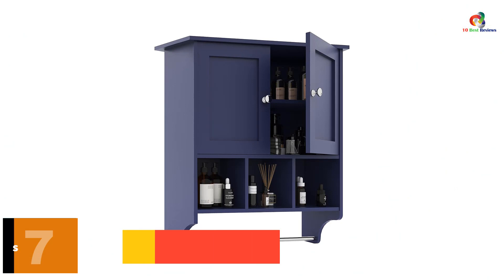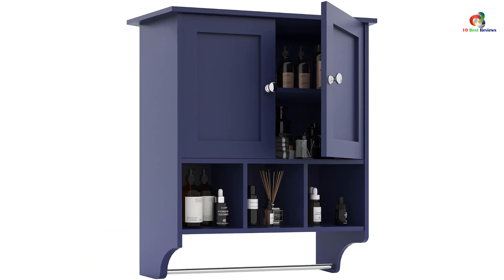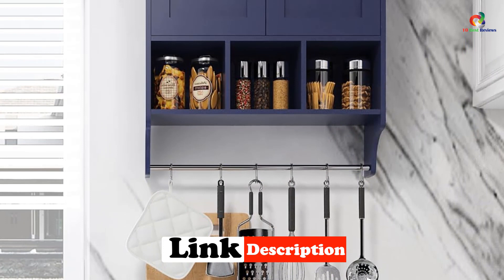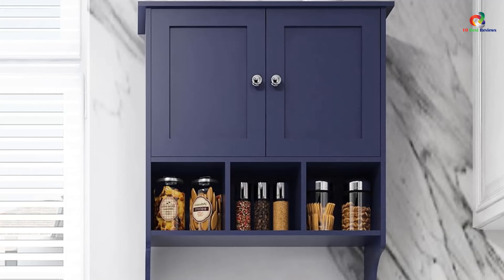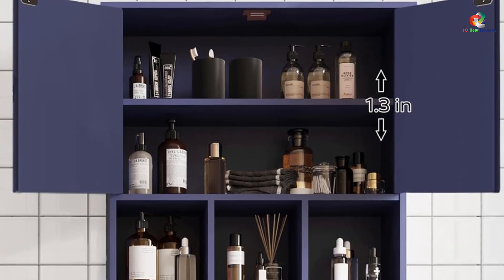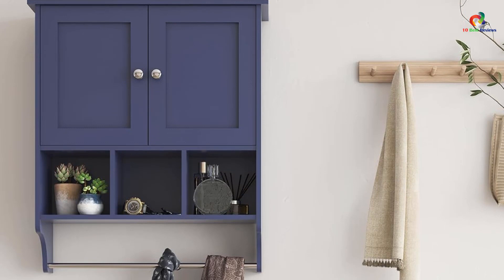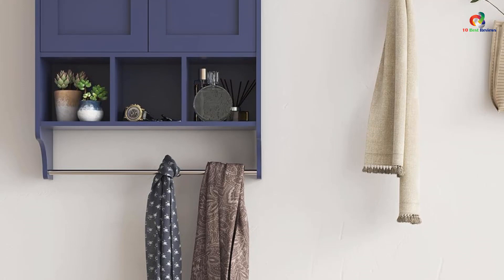At number 7, we have the Palomder Medicine Cabinets. The Palomder Bathroom Cabinet is the perfect addition to any bathroom, offering ample storage space for all your essentials. With its adjustable shelves and compartments, you can easily store items of varying sizes, keeping your bathroom organized and clutter-free. Made of durable P2-grade medium-density fiberboard, this sleek cabinet adds elegance to your bathroom decor. The convenient towel bar allows easy access to towels while keeping them off the floor, providing a space-saving solution. With its wall-mounted design, it doesn't take up valuable floor space and is easy to install.